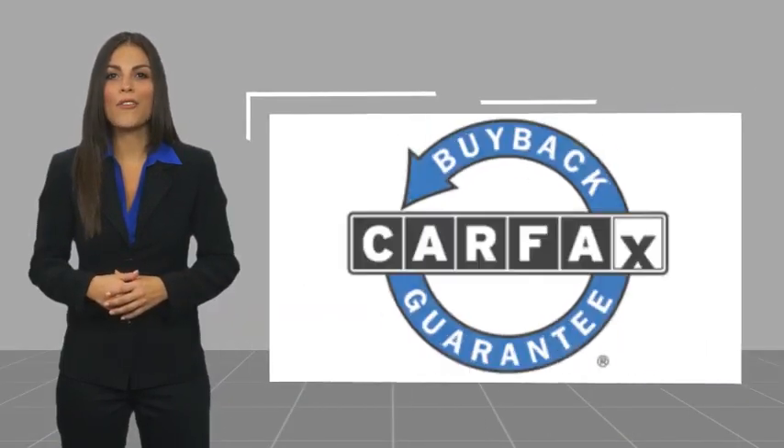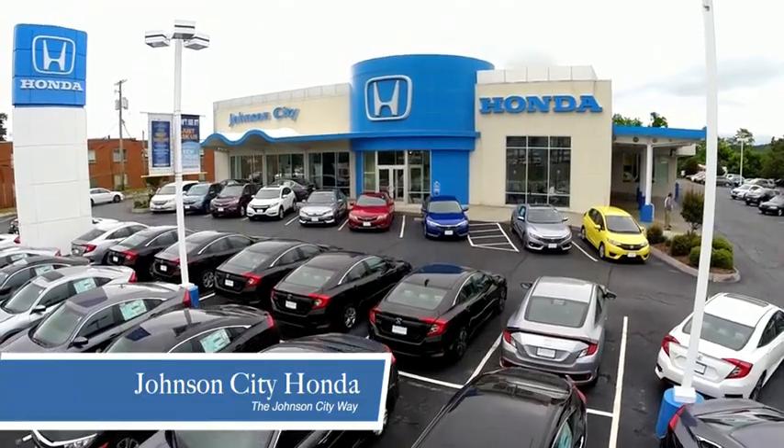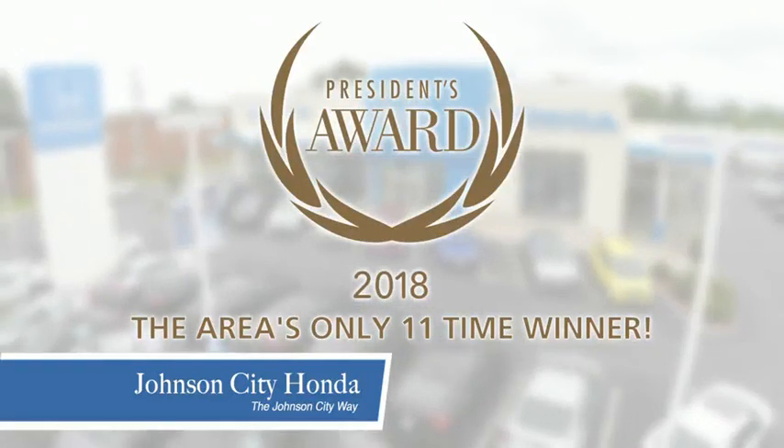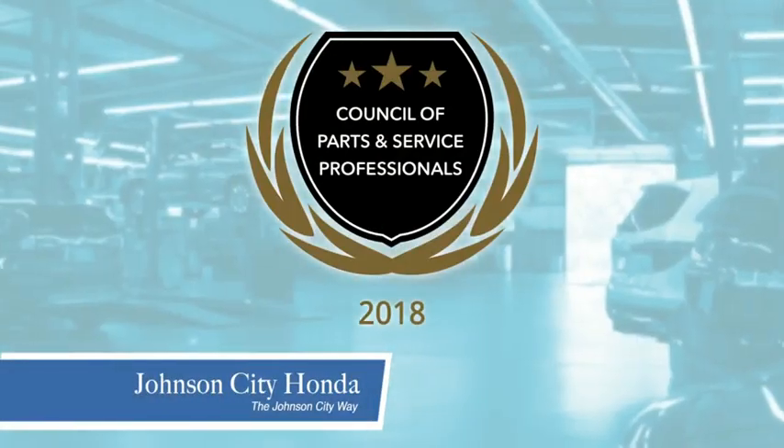This vehicle qualifies for the Carfax Buy-Back Guarantee. Thank you, Tri-Cities, for making Johnson City Honda the area's only 11-time Honda President's Award Winner, and the recipient of the Council of Parts and Service Professionals.